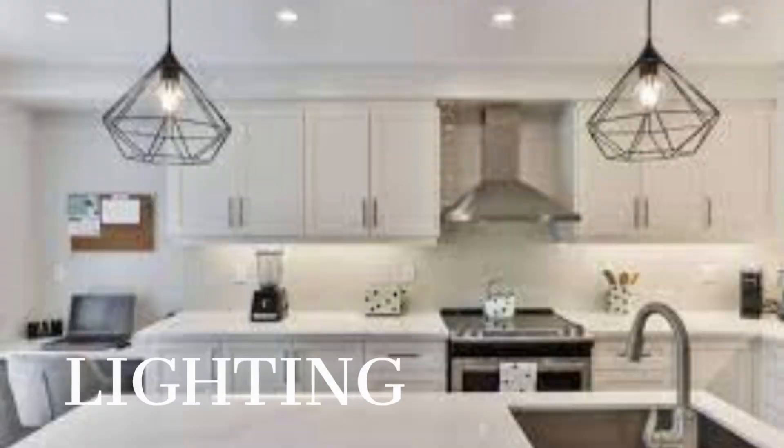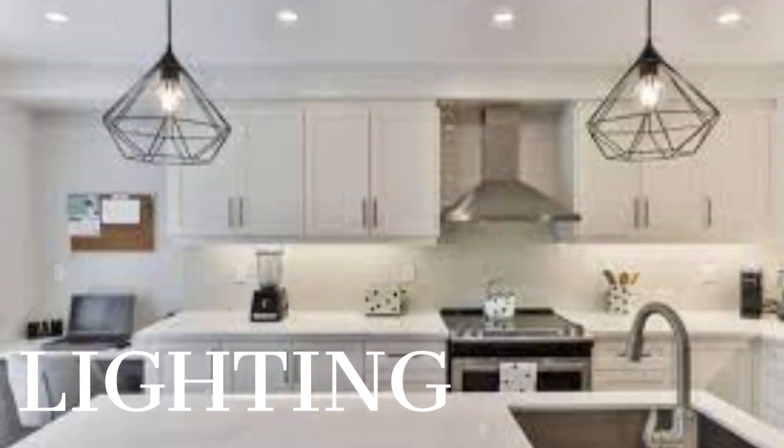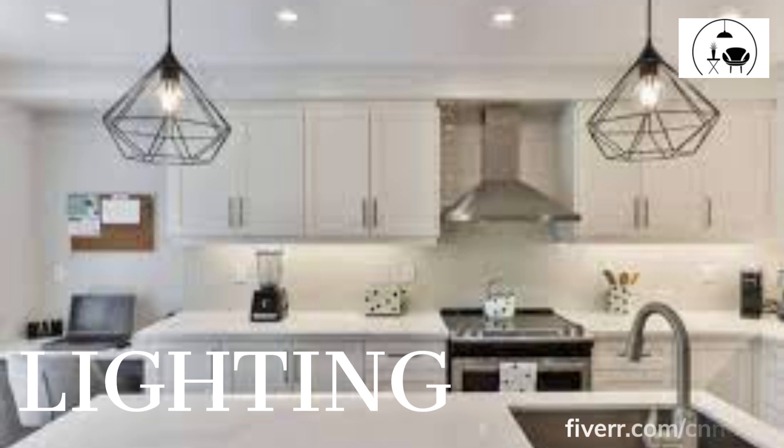Lighting. Lighting is an important consideration in any kitchen, and this is especially true when incorporating two-tone cabinets. Good lighting can help to highlight the beauty of the two-tone cabinets, while also creating a warm and inviting atmosphere. Consider using natural light, such as large windows or skylights, as well as task lighting and accent lighting to ensure that the kitchen is well-lit and functional.